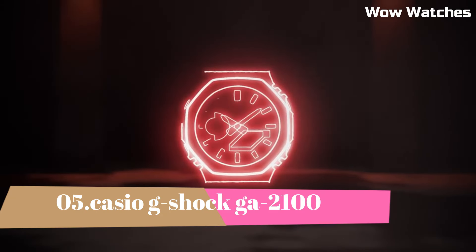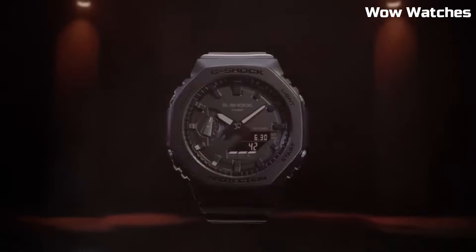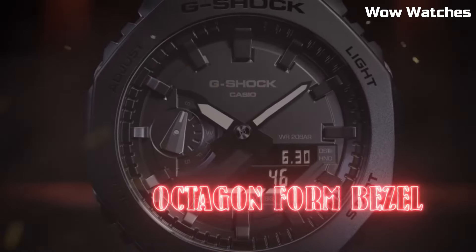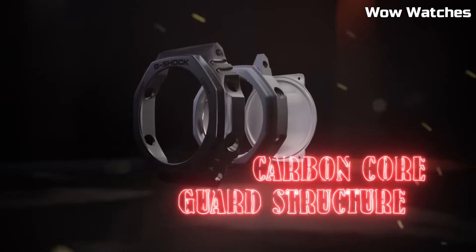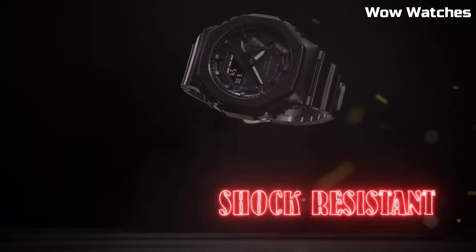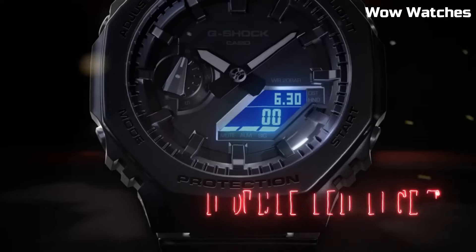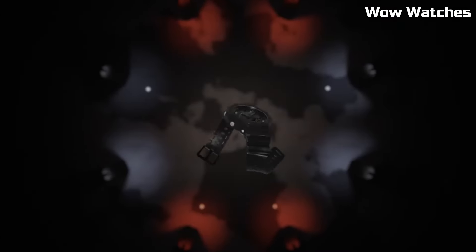Number 5: Casio G-Shock GA-2100. This is a high-end watch that is known for its durability and resistance to shock. It is 200-meter water-resistant and suitable for professional diving. It features an LED light with selectable illumination duration — 1.5 seconds or 3 seconds — with afterglow. The GA-2100 also includes a digital display, stopwatch function, countdown timer, and multiple alarms.